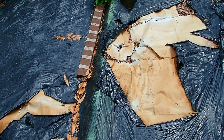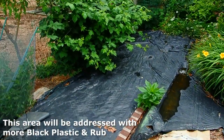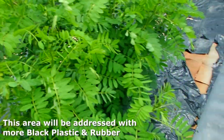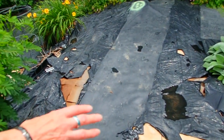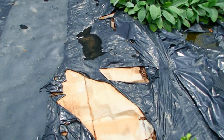Over on this area, we didn't have any black rubber left. You can see the cardboard is still there, which means it was pretty waterproof, but the black plastic has deteriorated because of the sun. So this is an area we're going to have to lay down more plastic. The walkway that has the rubber over the plastic is still good, but the areas around it less so.